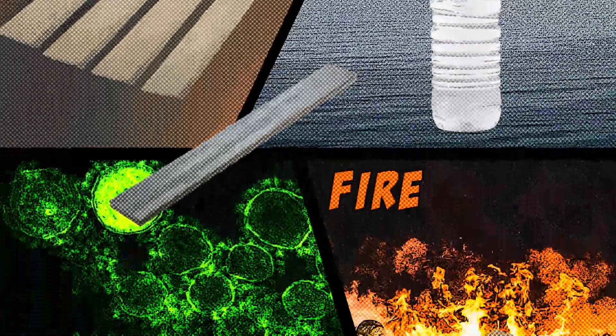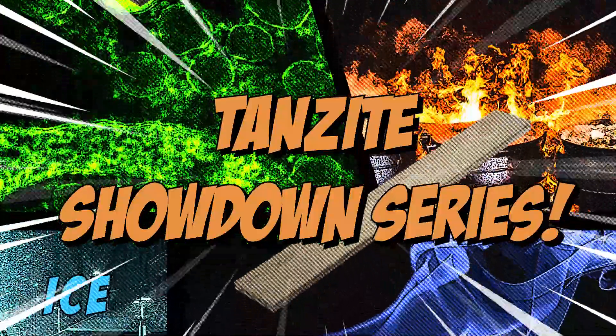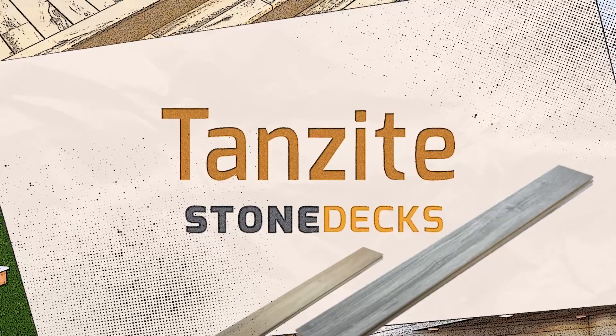Stay tuned for more awesome battles in the Tanzite Showdown series. Who will be the next challenger to face the incredible Tanzite? See you next time for more stone decking madness.